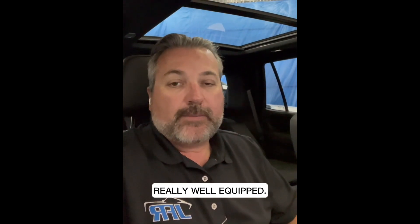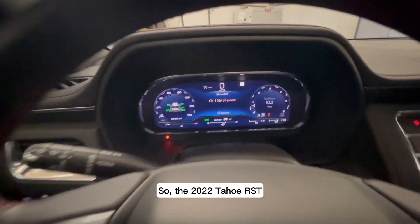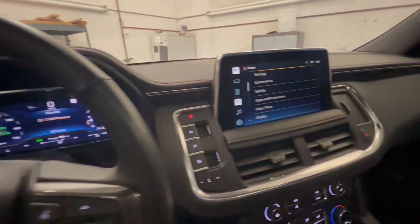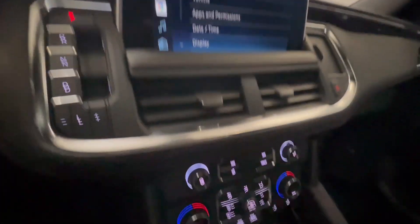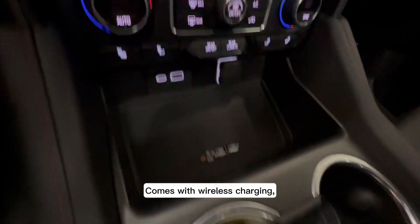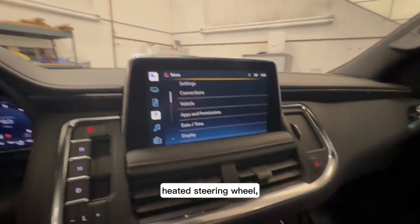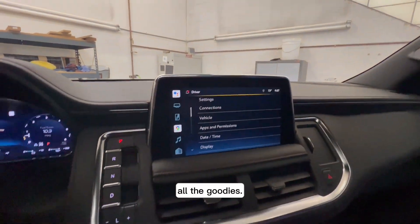Really well equipped. This one has a luxury package, big sunroof. The 2022 Tahoe RST is a very nice car. Comes with wireless charging, lots of cup holders, heated seats, heated steering wheel, Apple CarPlay — all the goodies.